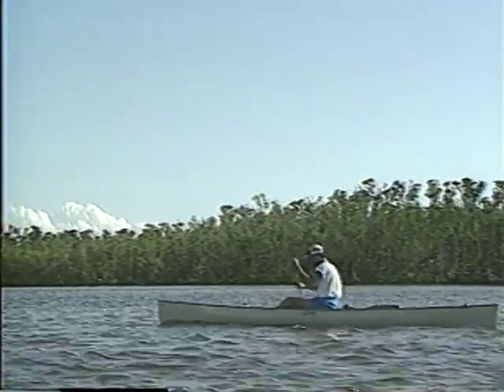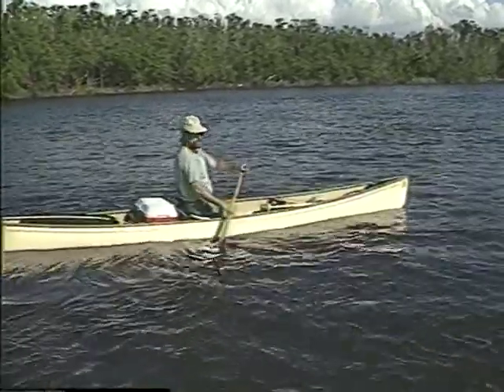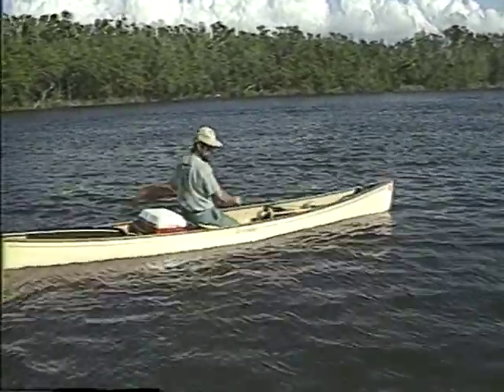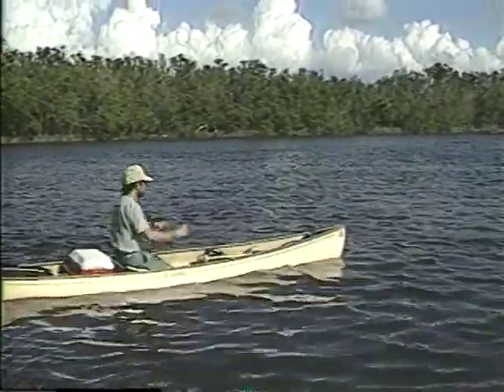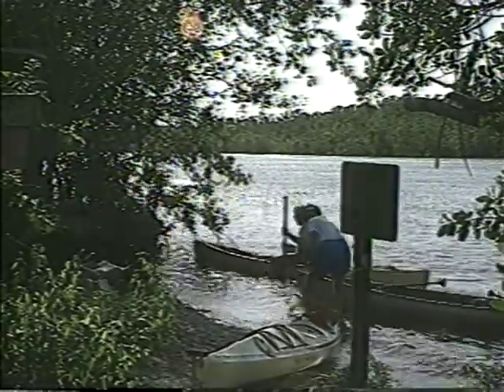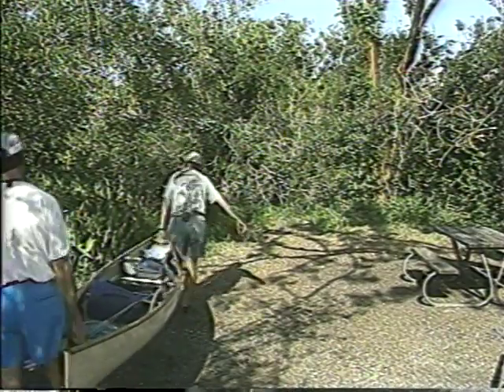Mike had a chance to talk about canoe safety and preparing for a long trip in the backcountry. He recommends that people take, at a minimum, a Red Cross beginning canoe course before a trip like this. In both Everglades City and Flamingo you can take short half-day and day-long trips that would be fine for beginners. If you're going to stay overnight and get far away from other people, you'd want better skills and the ability to fend for yourself in a predicament. Just a couple of miles into the river is the Lopez River campsite, named for one of the area's early residents. Mike has paddled the entire 99 miles of the Wilderness Waterway.